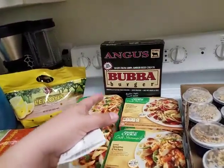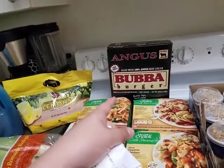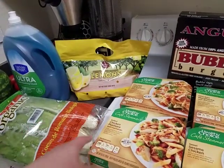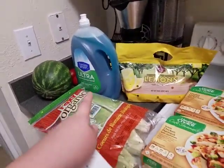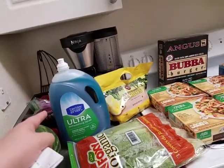The burgers — I can't remember exactly — but you get four pounds of burgers, so there's 12 burgers in there. Two pounds of lemons. There's three of these, and then a giant one which is actually 100 fluid ounces.